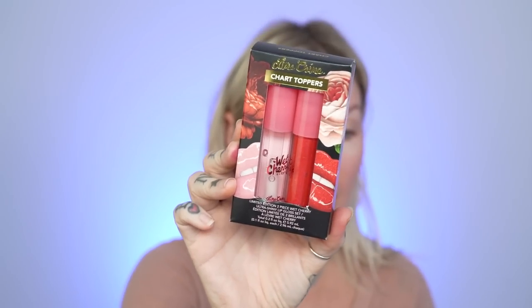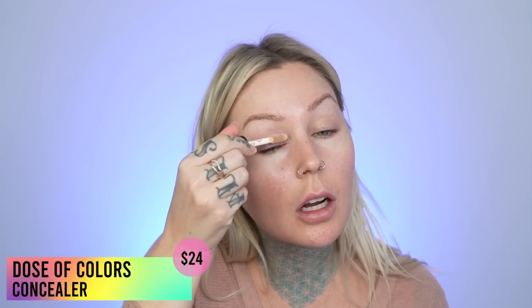I also got this — it has two products in it. I don't really wear shiny gloss or shiny lipstick, so I'll probably just gift this. I'm just gonna put on my Dose of Colors concealer on my eyelid and then we can start with the eyeshadow. I like to check out darker shades with brands I've never used before because it really puts them to the test. I'm going to powder my eye with a little bit of my Becca Soft Light Blurring Powder.